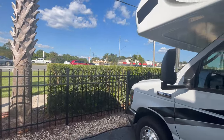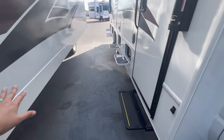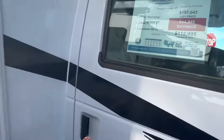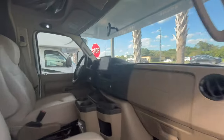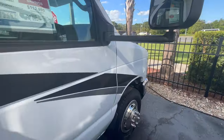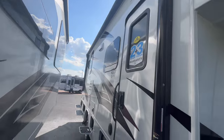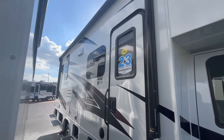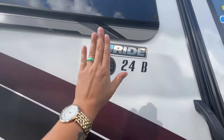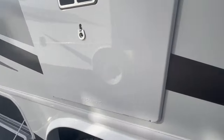Side-view cameras on the Redhawk are down low in the blind-spot area, so if you have a low-passing vehicle you'll see it on the monitor inside. There's a single electric step, and a nice big electric awning that spans almost the entire width of the camping side. You've also got frameless windows and vacuum-bonded lamination.